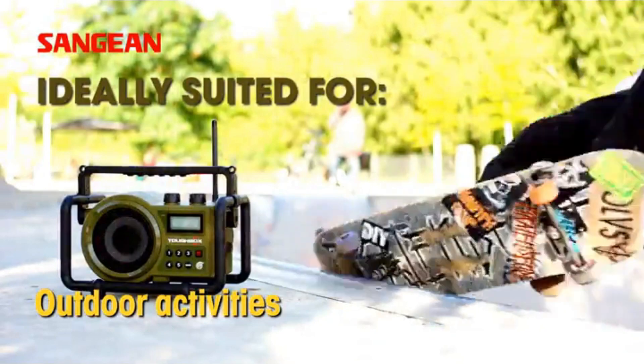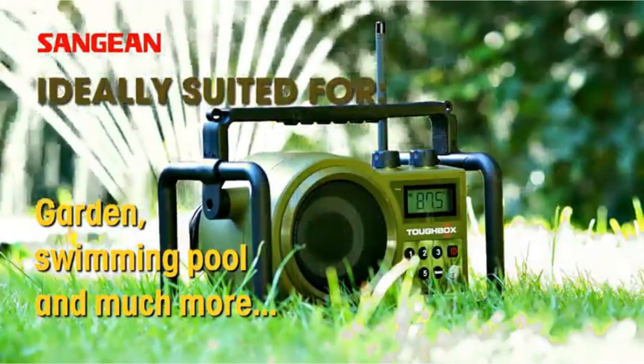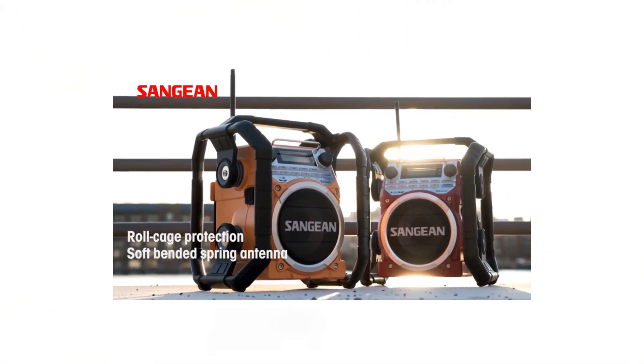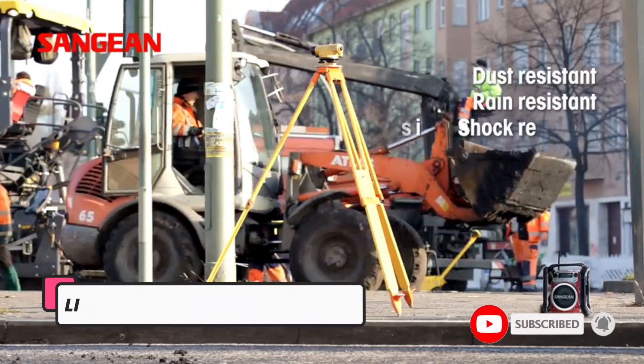We considered all key factors that are important at a construction site: ease of use, audio quality, connection options, tool charging options, and of course toughness. All job site radios we shortlisted are good in their own way, so you need to know what matters for you the most.